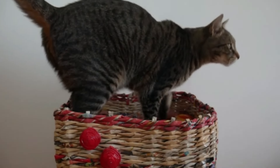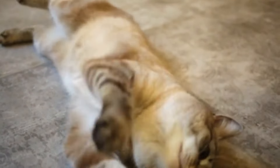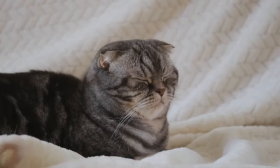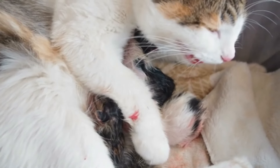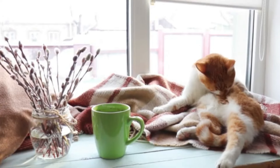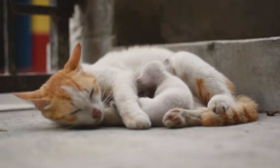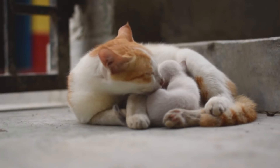Owners may observe their pregnant cat engaging in repetitive actions such as kneading or scratching at bedding materials. Providing the pregnant cat with access to suitable nesting materials such as soft blankets, towels, or nesting boxes can help facilitate her nesting behavior and ensure she has a comfortable and secure environment for giving birth and caring for her kittens. Nesting behavior is influenced by both internal and external factors, including the cat's hormonal state, environmental conditions, and previous experiences with giving birth.